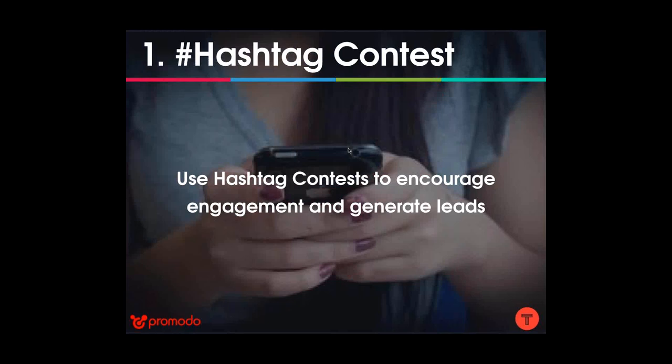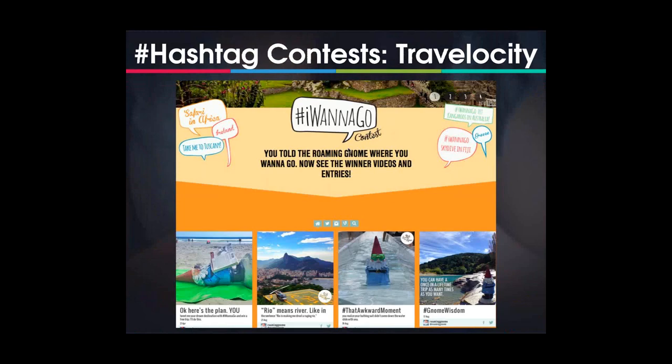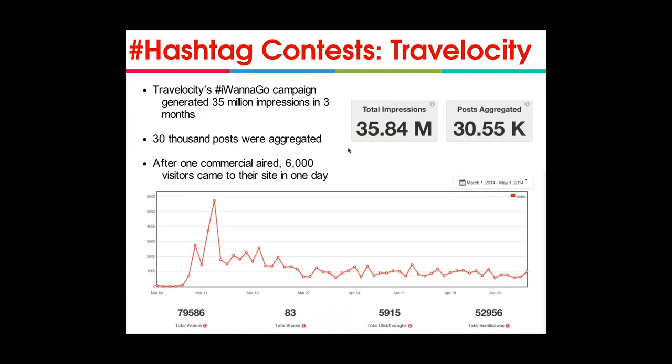The first strategy is running a hashtag contest to encourage engagement and generate leads. A great example is Travelocity, an e-commerce brand that sells travel tickets. When they ran their hashtag contest, they asked fans and website visitors to use #IWantToGo and tell people where they wanted to fly in the world. This was a particularly successful campaign — they generated 35 million impressions in three months, 30,000 posts were aggregated, and after one commercial aired, 6,000 visitors came to their site in a single day.